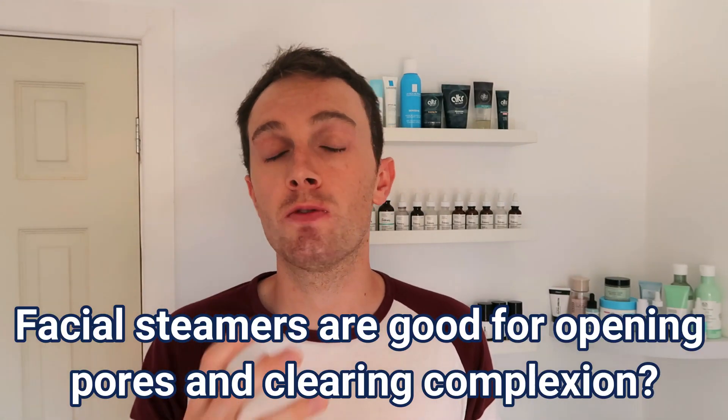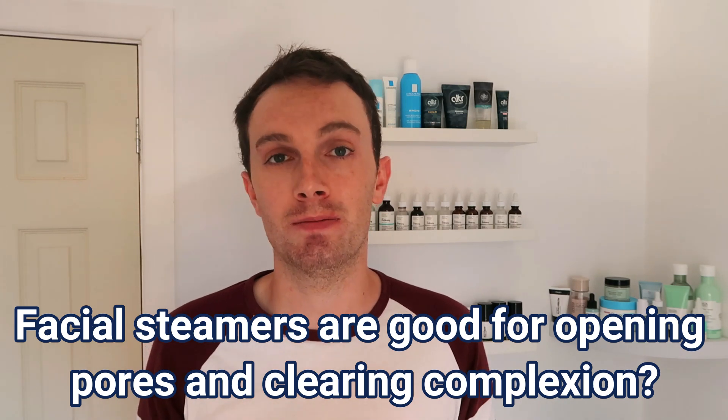The next myth: are facial steamers good for opening your pores and clearing your complexion? There are a lot of divided opinions, but facial steamers will do absolutely nothing to clear your complexion or open your pores. In fact, they increase skin sensitivity and dryness. Think of the facial steamer as a really hot, humid climate — causing sweating and leading to dehydration of the skin.